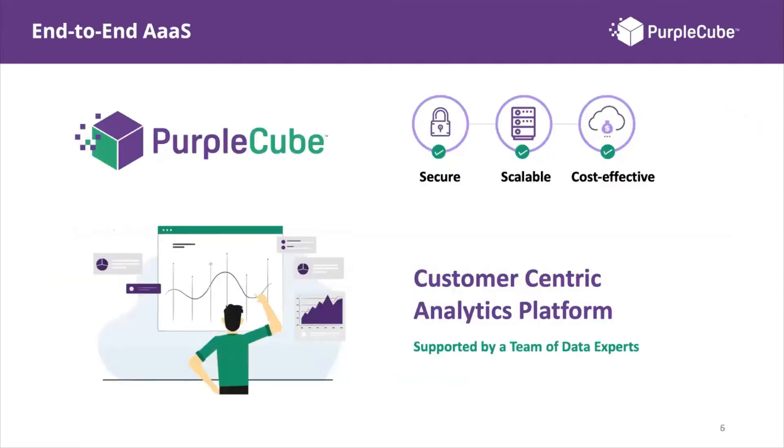Purple Cube is an end-to-end, all-in-one analytics as a service platform built to be secure, scalable, and cost-effective. You get a customer-centric analytics platform fueled by artificial intelligence and machine learning, plus the support of a team of data experts with more than 100 years of combined experience in the data industry — a platform that helps you build customer-centricity, backed by AI, ML, and expert support.